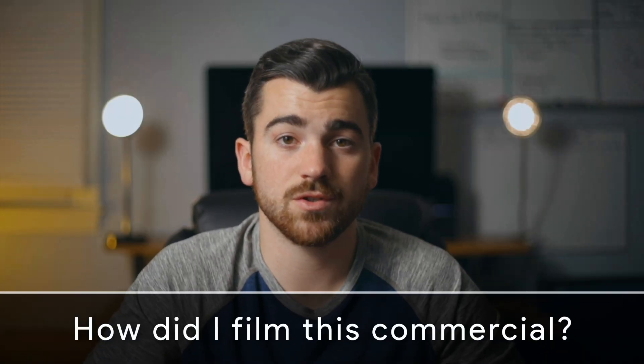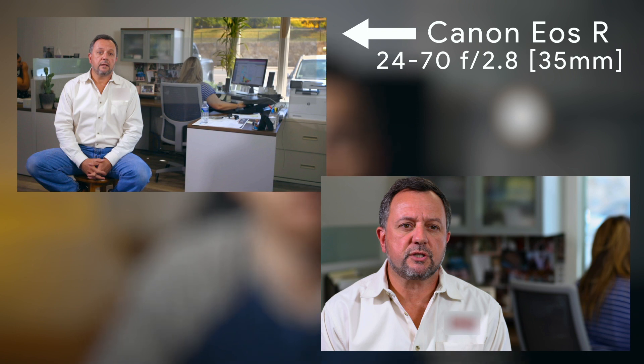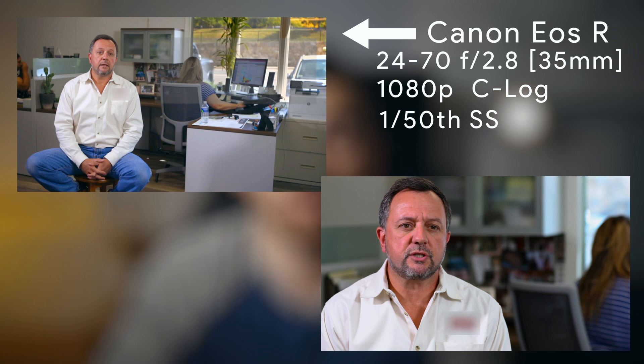Moving on — how did I film this commercial? This was a two-camera setup. The main camera looking directly at the subject is a Canon EOS R with a 24-70mm f/2.8 lens, slightly zoomed in at about 35 millimeters. The settings on that camera were: resolution of 1080p, filming in C-log, a shutter speed of 1/50th of a second since we want to double the frame rate of 24 frames per second, aperture of f/2.8 to allow the most light in and get a shallow depth of field, and an ISO of 500.